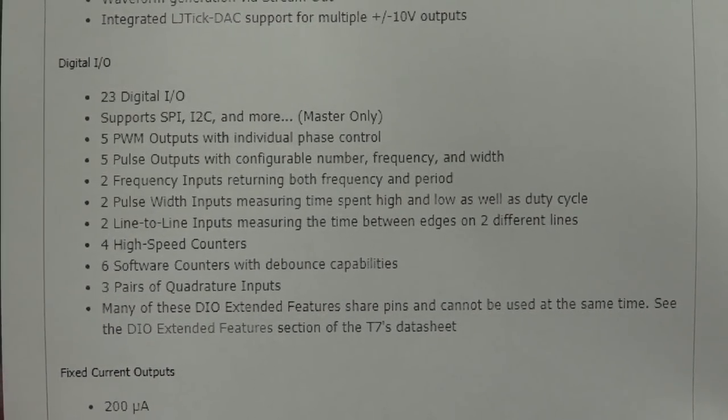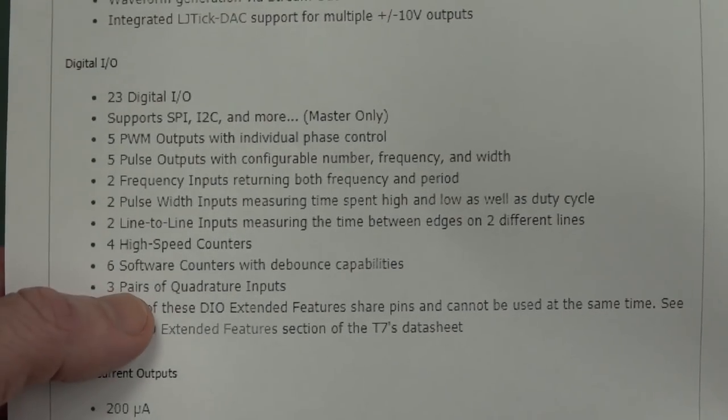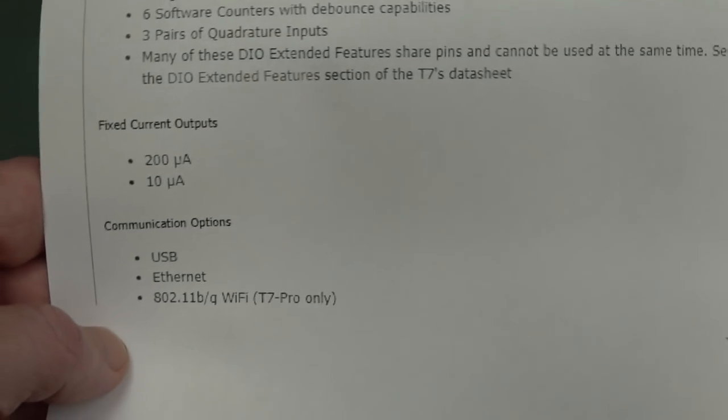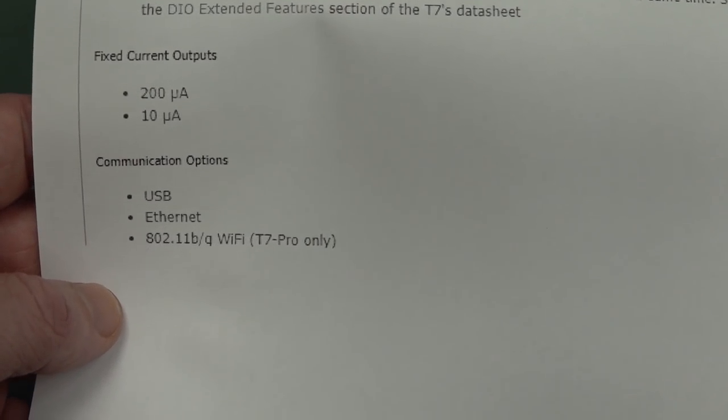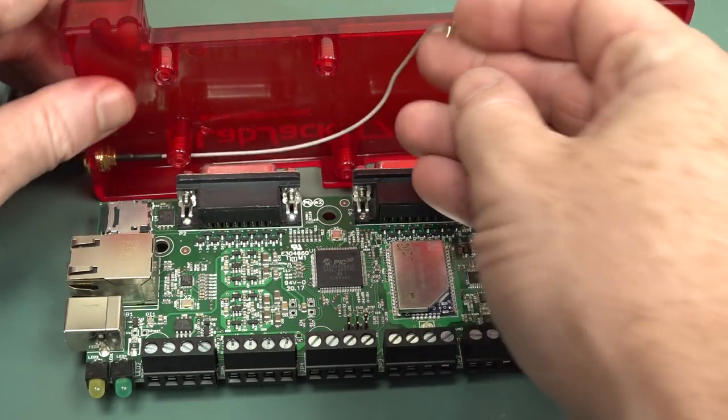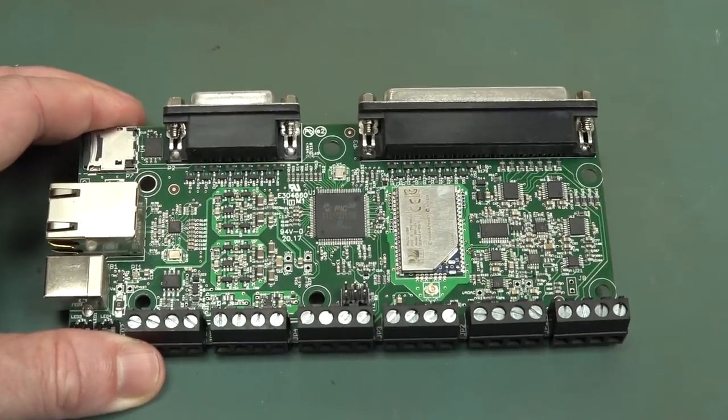Input ranges of ±10V, ±1V, ±0.1V, and 10mV ranges as well. Low-latency sampling and control less than one millisecond. 12-bit DACs — quite a professional feature set. High-speed counters, quadrature inputs, PWM outputs, and fixed current outputs at 200 microamps and 10 microamps. Really quite a professional DAQ system.